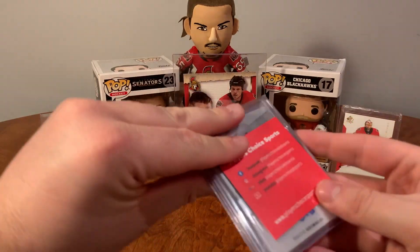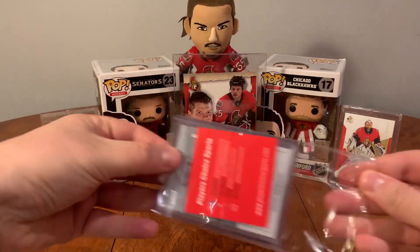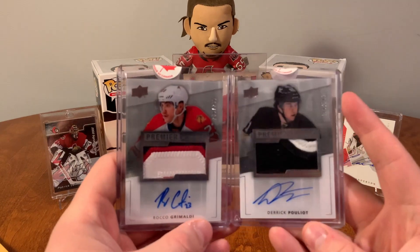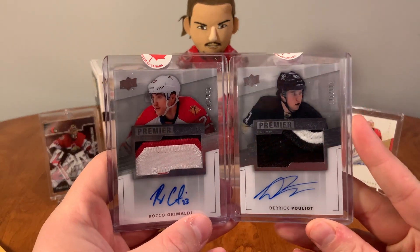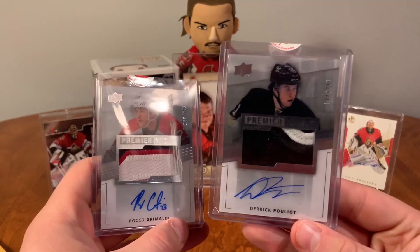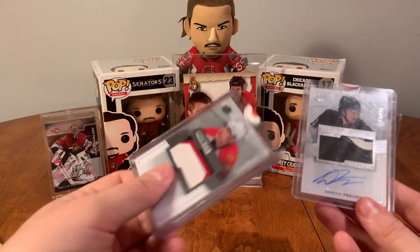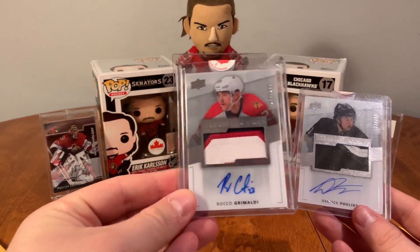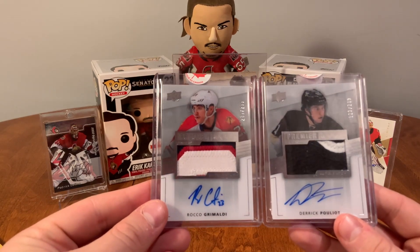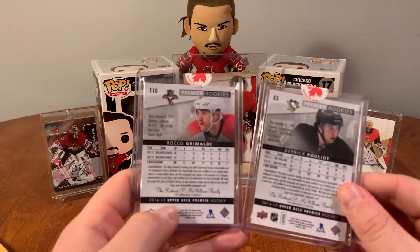Alright, number two. I've got a pair here from Player's Choice Sports. We've got the Rocco Grimaldi and Derek Pouliot Premier RPAs. I love the ones with more colors. This one here's a two-color — I'll probably upgrade that to a three at some point. This Grimaldi one I really do like; it's going to go on display as well. Here's a pair of Premier RPAs, and these are from 14-15, the same year as my Curtis Lazar one.